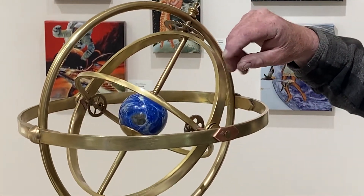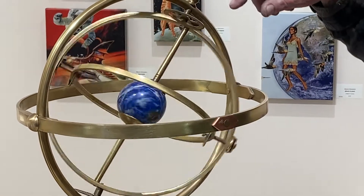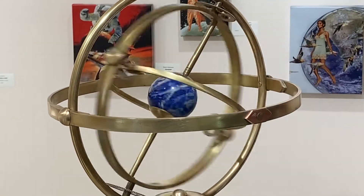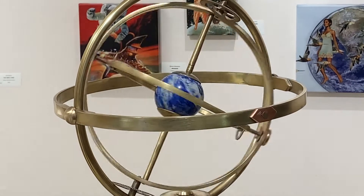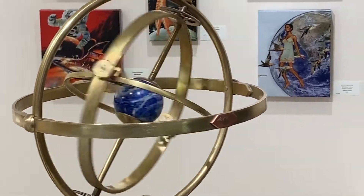As I spin this around, you're going to see a wobble. That would represent the wobble of the earth. Every hundred years, the earth completes a three-degree wobble — it's called the precession.